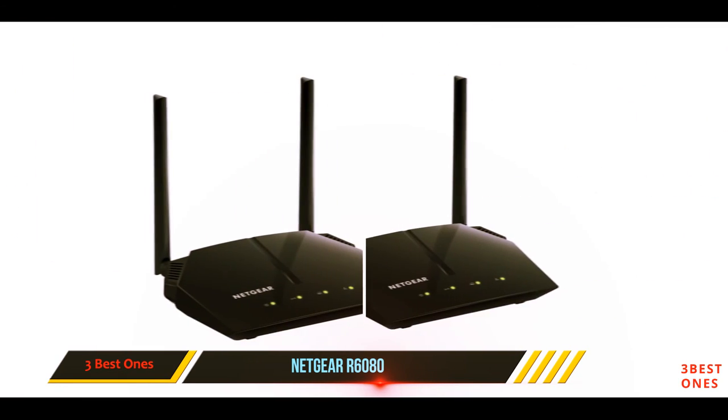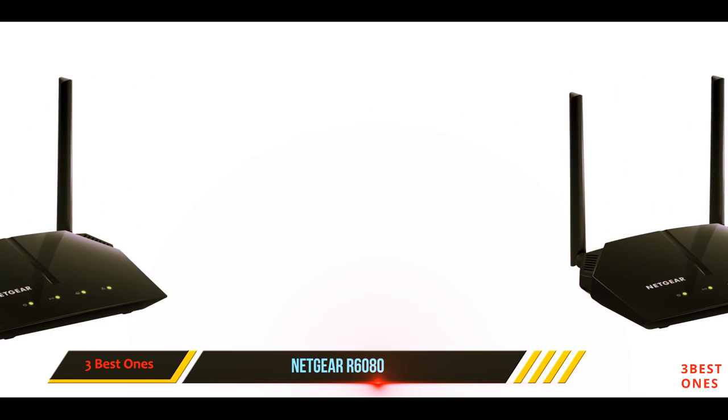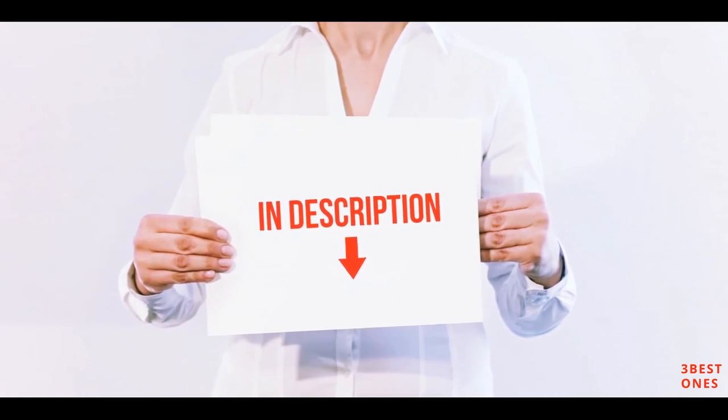However, if you have an internet connection less than 1 Gbps, this router will perfectly fit the bill at a fraction of the cost. All of these items are available on Amazon — I have included all the links in the description.